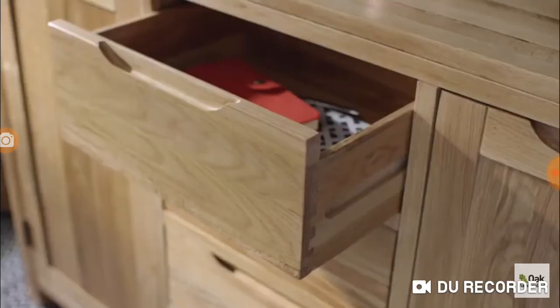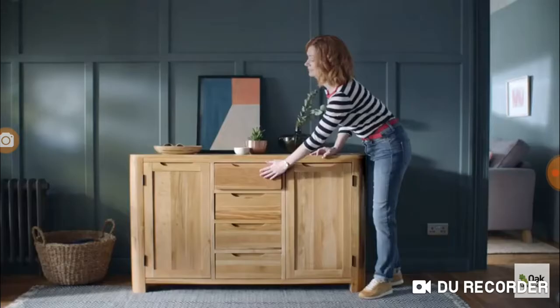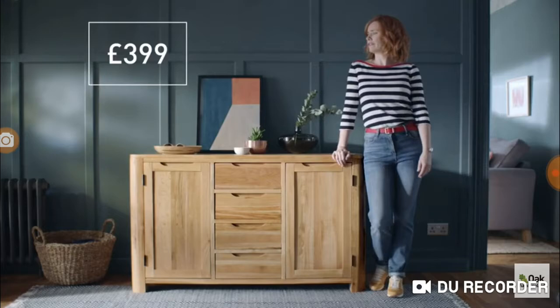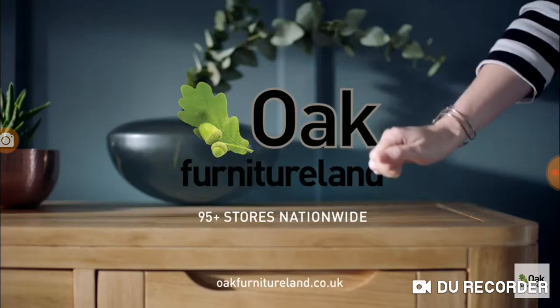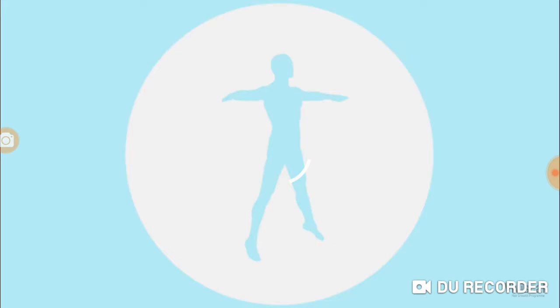A close-up would be good. On the sideboard. It's all solid hardwood. And for that price, no-brainer. Oak Furniture Land. No veneer, no chipboard, no compromise.